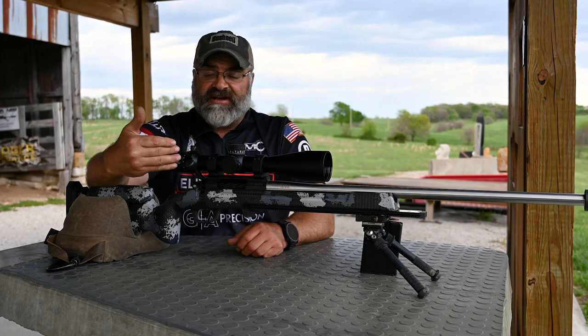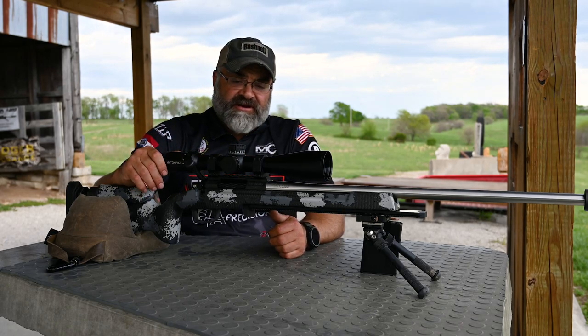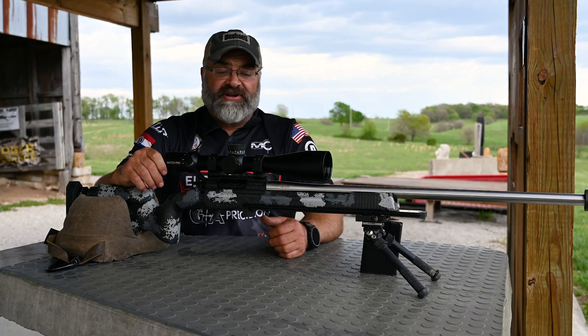It'll work great for left-handed guys or guys that want it in a specific spot. Very good eye relief, very good eye box.